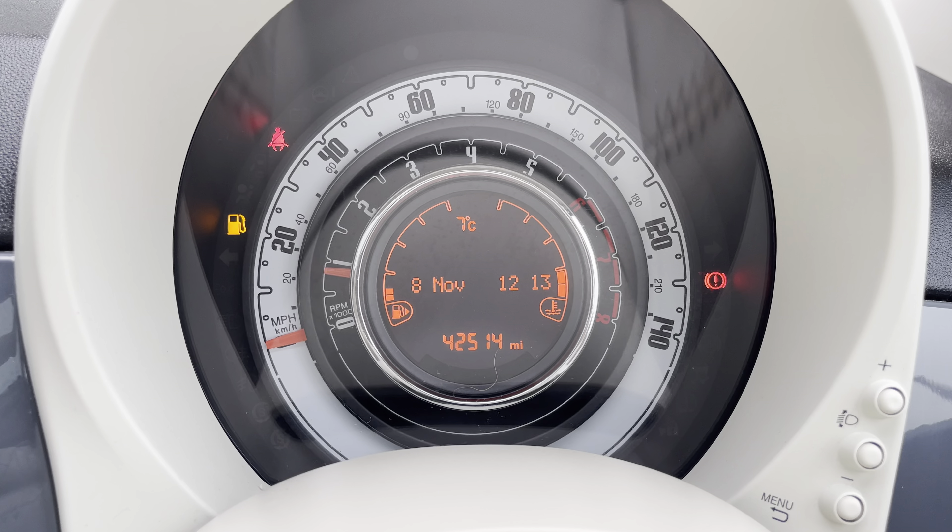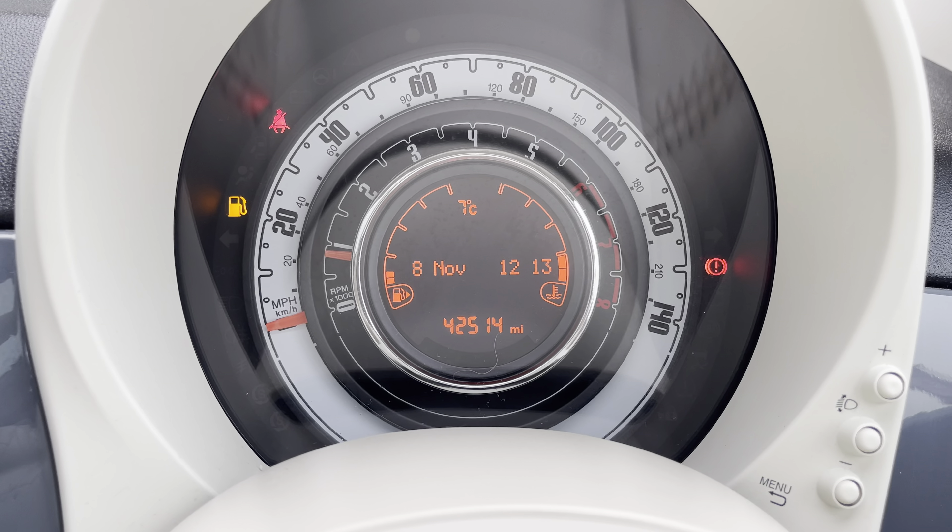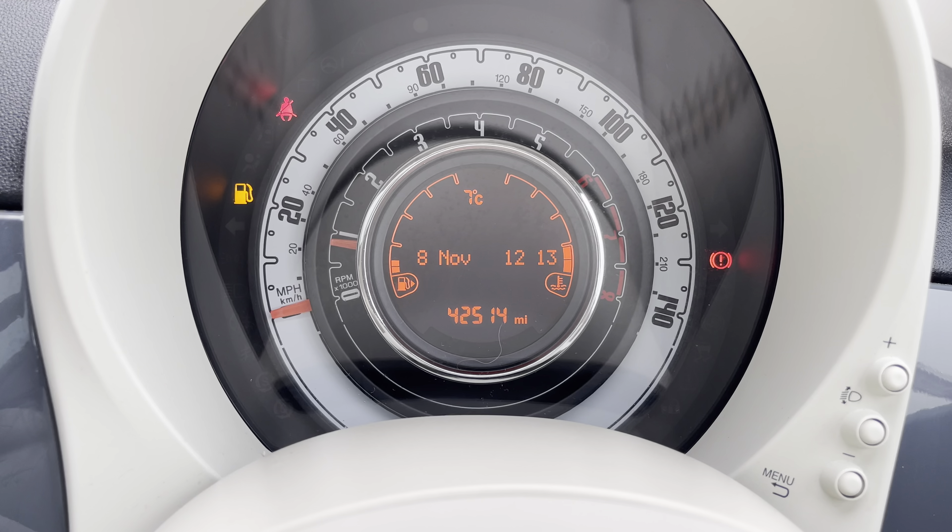Taking a look at your dash, you can see that this vehicle has done 42,514 miles; however, this is subject to change due to test drives.